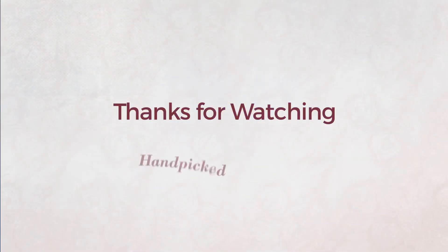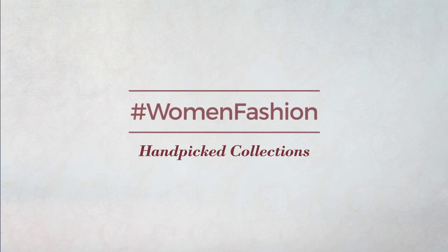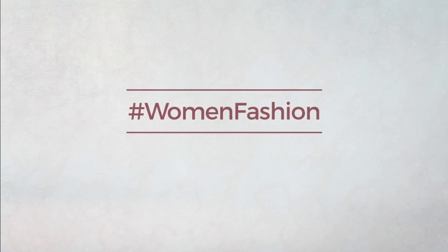Thanks for watching this hand-picked collection by hashtag Women Fashion. If you didn't like it, write something in the below comments. Otherwise, subscribe to our channel.